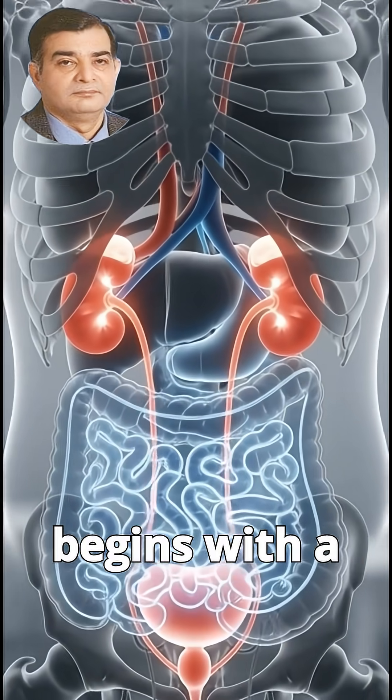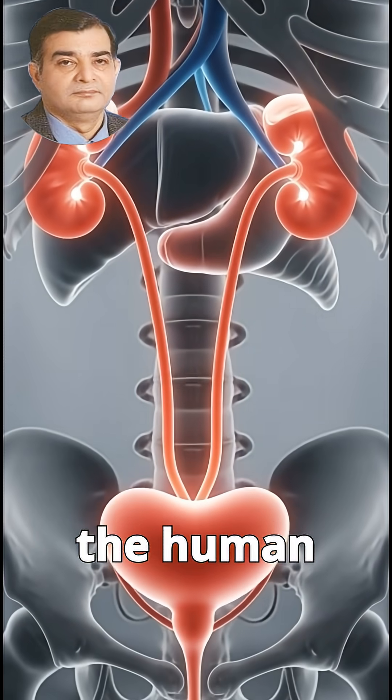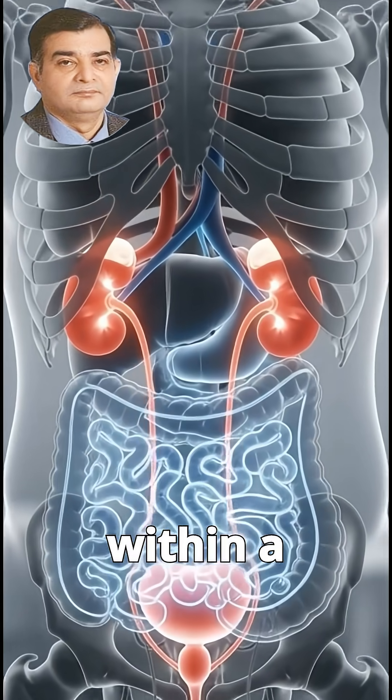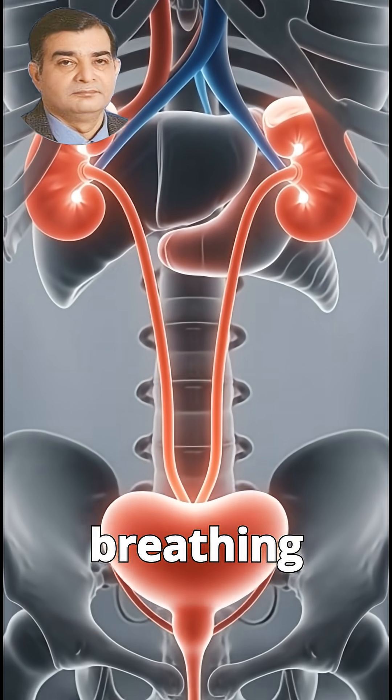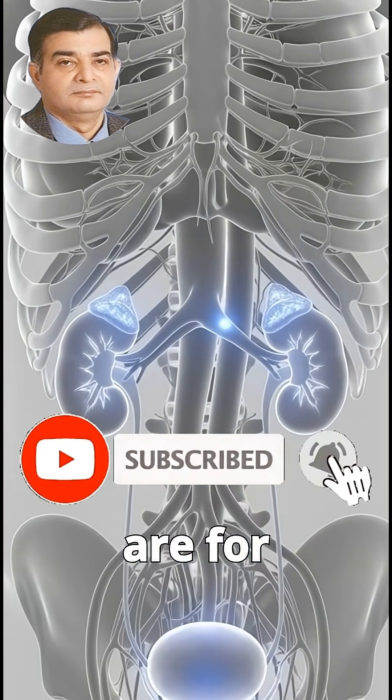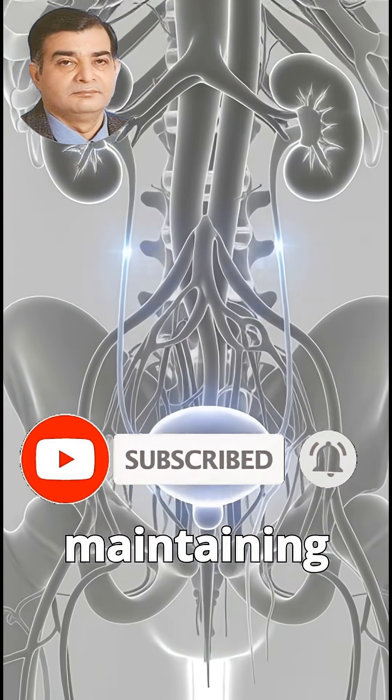The journey begins with a clear view of the human body, where the kidneys are gently highlighted within a transparent anatomy. Settled breathing motions bring realism, emphasizing how vital these organs are for filtering blood and maintaining fluid balance.